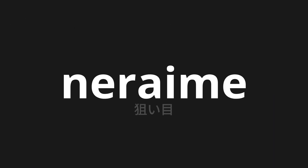Welcome to this pronunciation video. Today we will be focusing on a new word that you might find challenging or intriguing. So let's dive into today's word: NERAIME, which means 'aim' in Japanese.